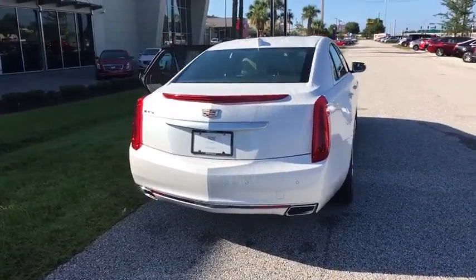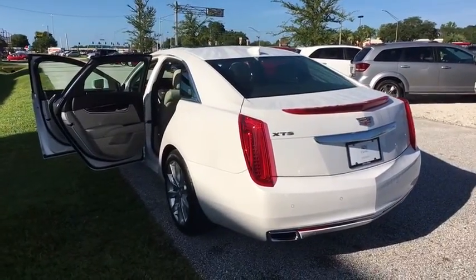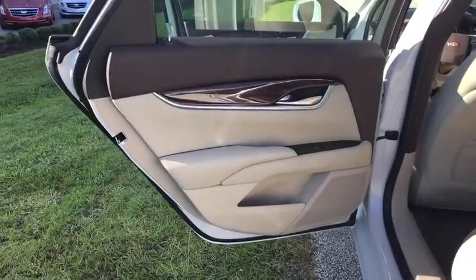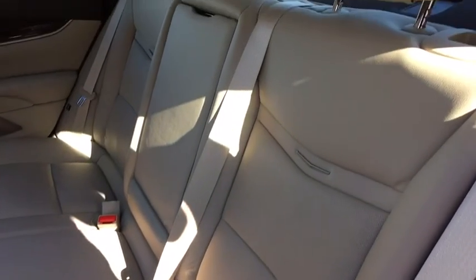Here are some of this vehicle's great options: anti-lock braking system, stability control, backup camera, remote engine start, traction control, navigation system, steering wheel audio controls, keyless entry, power passenger seat, Bluetooth, power steering.